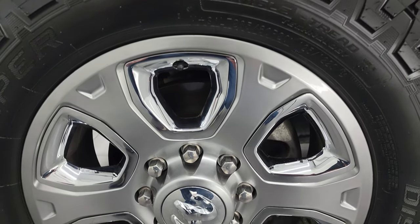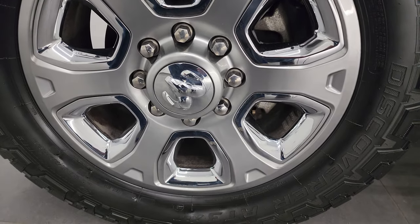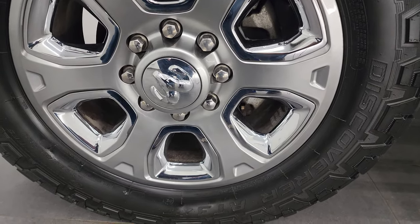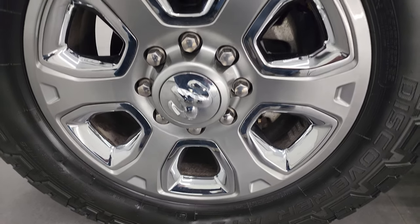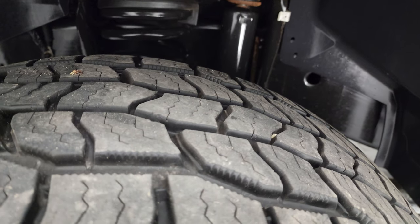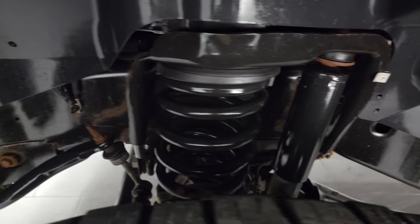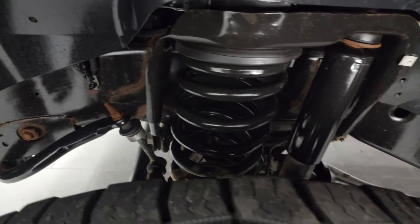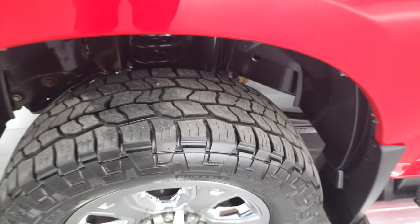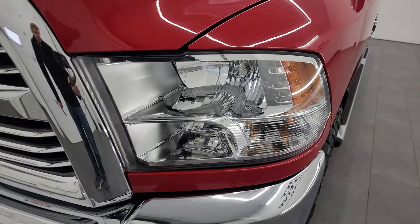This one's in really nice shape. It comes with the 20-inch painted alloy wheels with chrome pockets and Cooper Discoverer AT3 tires — LT 285/60R20s with about 80% tread left. The frame and underbody is exceptionally clean on this truck considering it's from Minnesota and Iowa. Clean title history, clean Carfax — no accidents or anything.